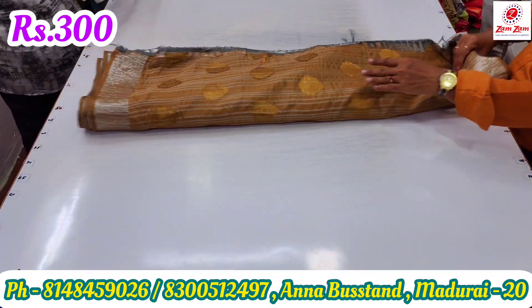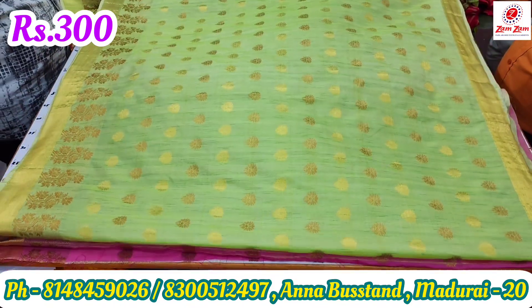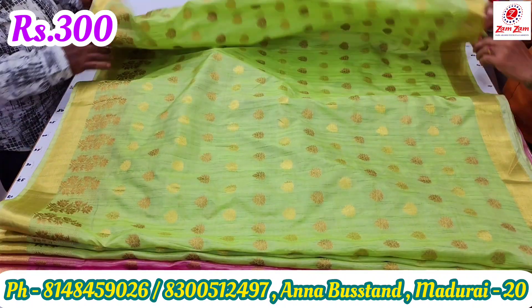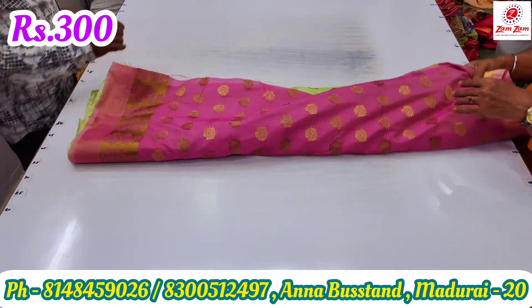Here you can see the Jum Jum Giant Sari Shop. This is available in the Sari Shop. The price is very available.